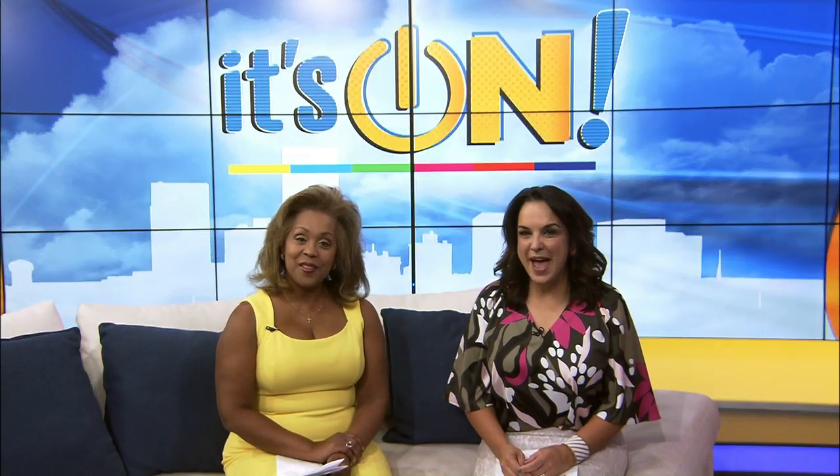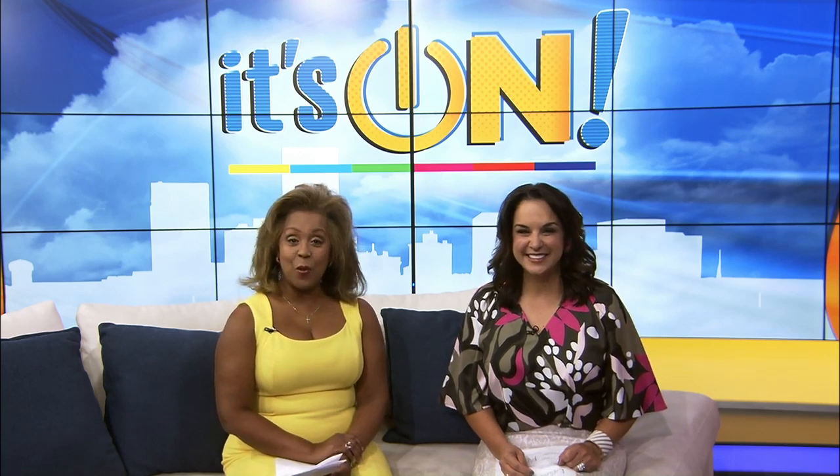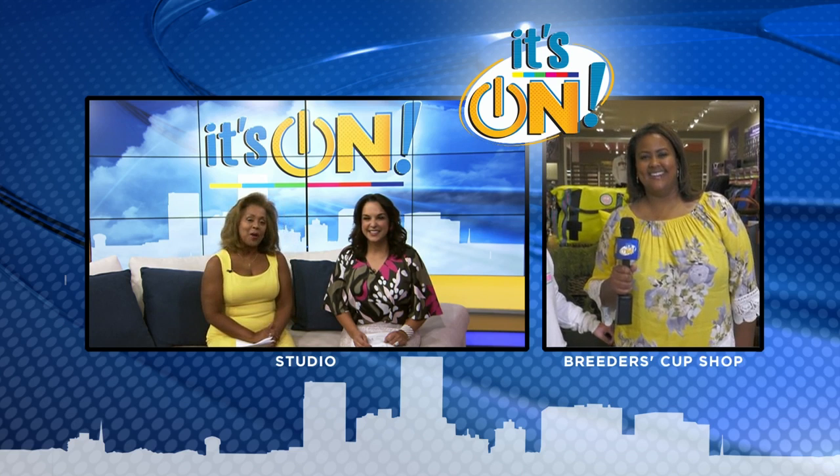Welcome back. The Breeders' Cup is back next year and Keeneland's Fall Meet starts this Friday. You can be ready for the races and get some great deals at Fayette Mall. On-field reporter Toby Brown now joins us live from the Breeders' Cup Pop-Up Shop opening tomorrow.